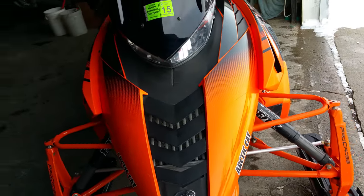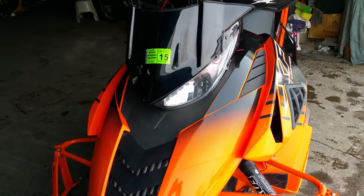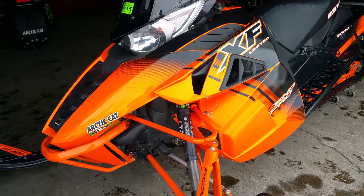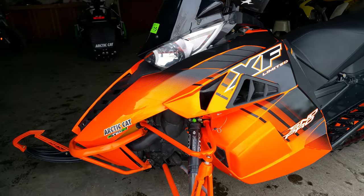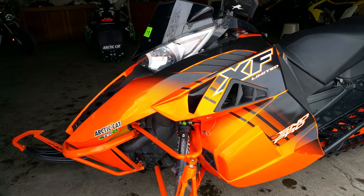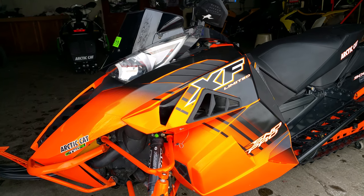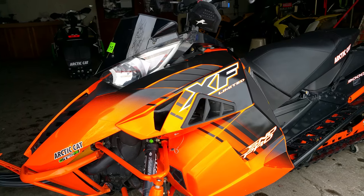Don't miss this one guys. Run in the front of the pack for only $175 a month. Check us out at ApprovalPowerSports.com or give us a call at 1-888-RIDE-990.